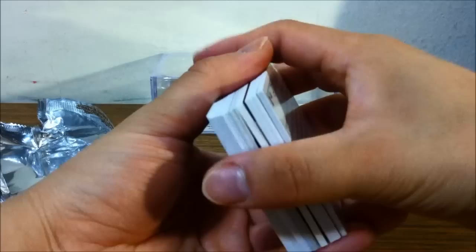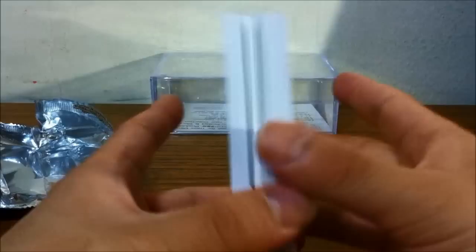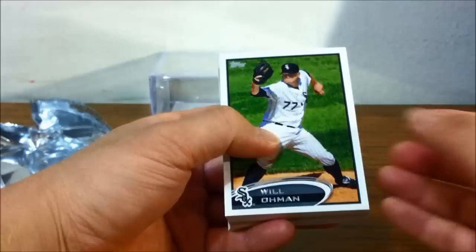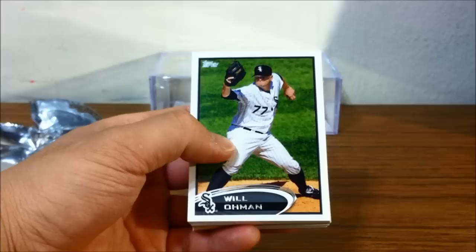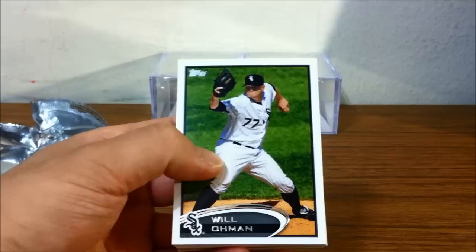Hopefully the Phillies can make it to the playoffs next year. Actually, wait — I can see something. I bought one jumbo pack and I'm able to pull a hit, so we'll see what that is. I could tell because of that thick card right in the middle. I also bought a regular Update Series pack to pull some rookie cards.